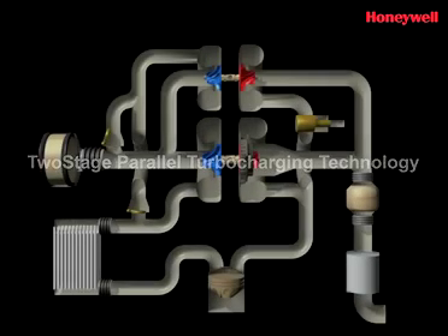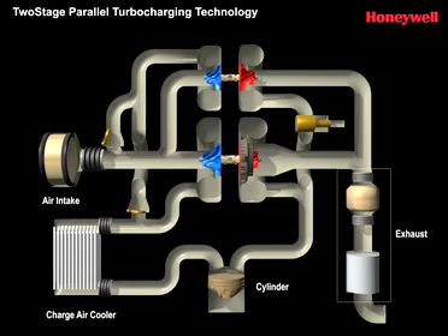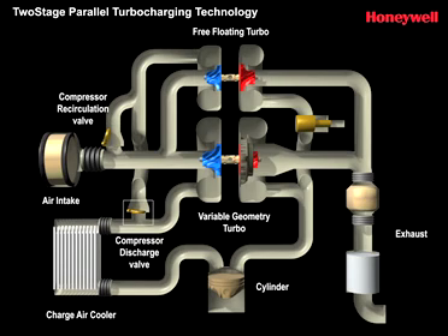Honeywell has developed an innovative two-stage turbo architecture, which features two turbos operating alongside each other in series or in parallel. In a parallel two-stage system, two turbos work sequentially, normally within a V6 engine block. The primary turbo, usually a variable geometry VNT, provides the boost at low engine speeds, in essence functioning as a mono-turbo, with a setup that includes all the key components of a conventional single-turbo system.